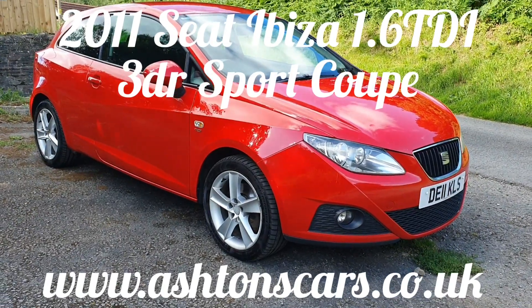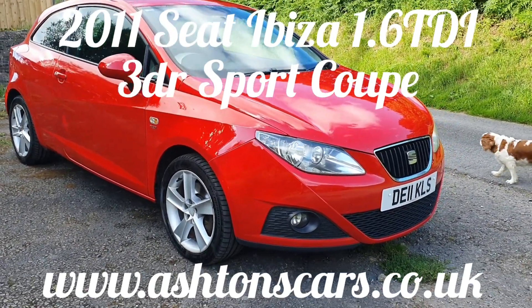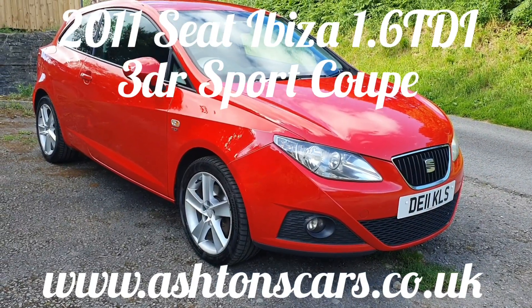Hi folks and thanks for joining me today. This is Peter Ashton's Cars doing a quick video walk around of this, our Seat Ibiza.